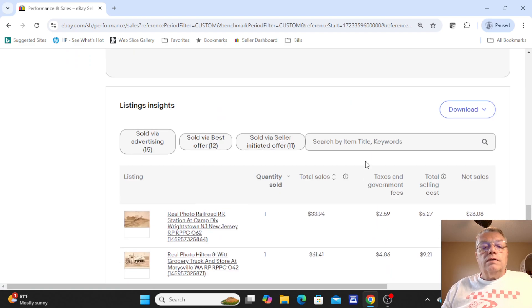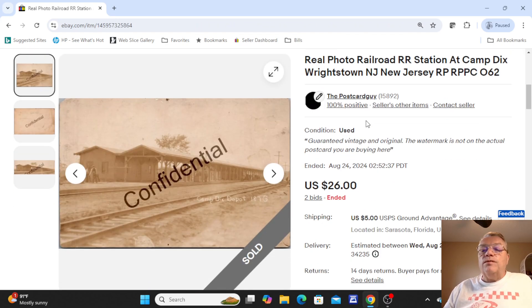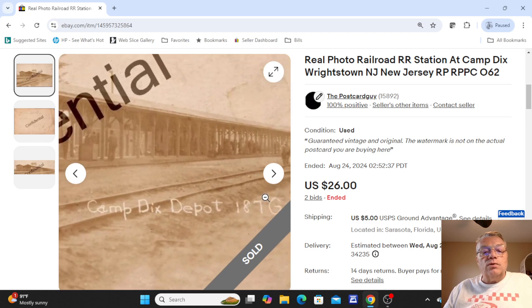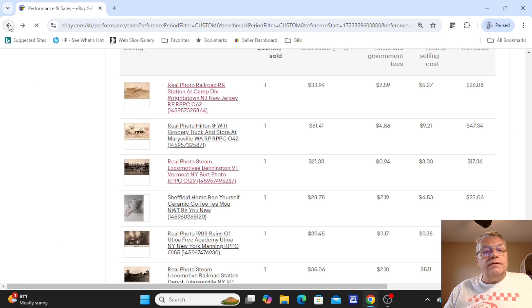On to the last page of cards — this was a railroad station real photo at Camp Dix, Wrightstown, New Jersey. This was an Army camp in New Jersey. You can see it says Camp Dix, with soldiers on the platform. Card was unused on the back. This card sold for $26 after two bids.